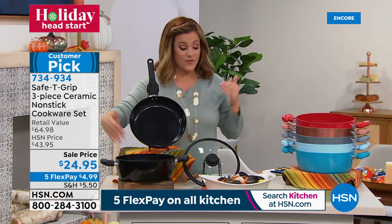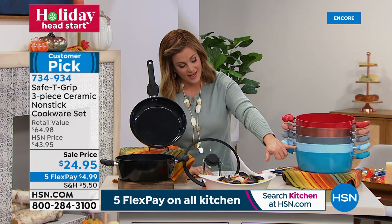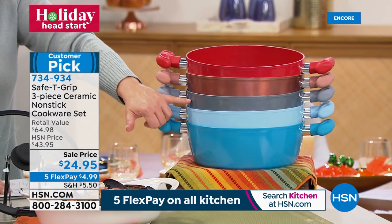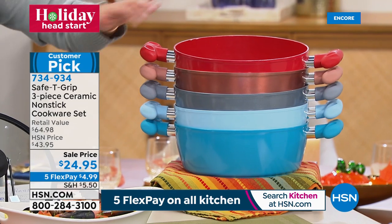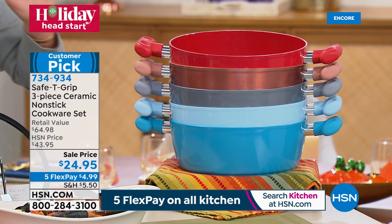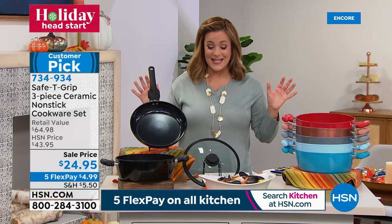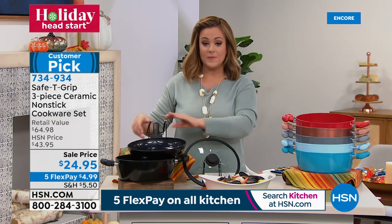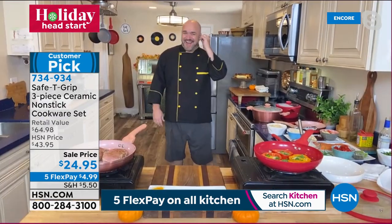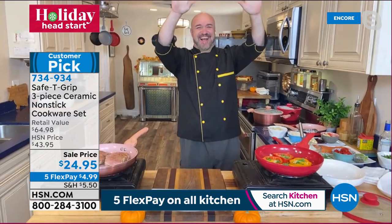Also available in silver metallic, rose gold metallic, and the number one color — red. We've never done this price and we know it'll be popular as a giftable. Item number 734-934. Kitchen expert Mark Gill is standing by.